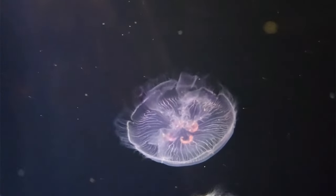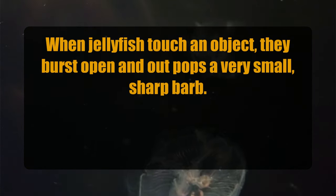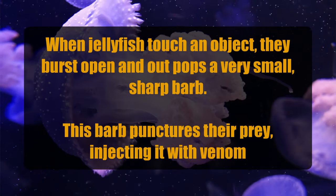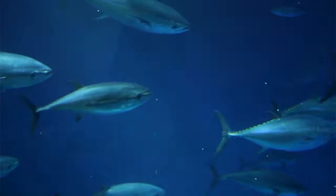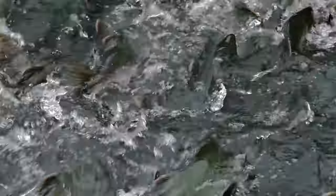When jellyfish touch an object, they burst open and out pops a very small, sharp barb. This barb punctures their prey, injecting it with venom. And even though they have their venomous defenses, jellyfish still have predators. Tunas, sharks, swordfish, sea turtles, and even some species of salmon are jellyfish's natural enemies.